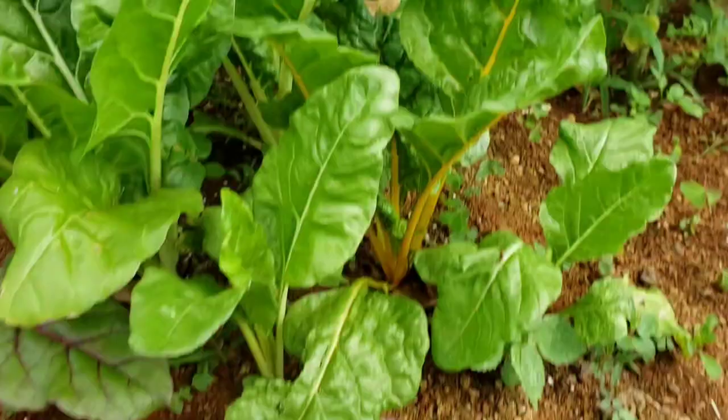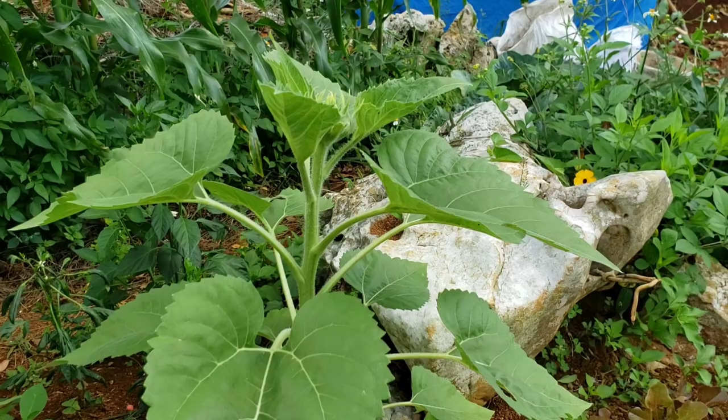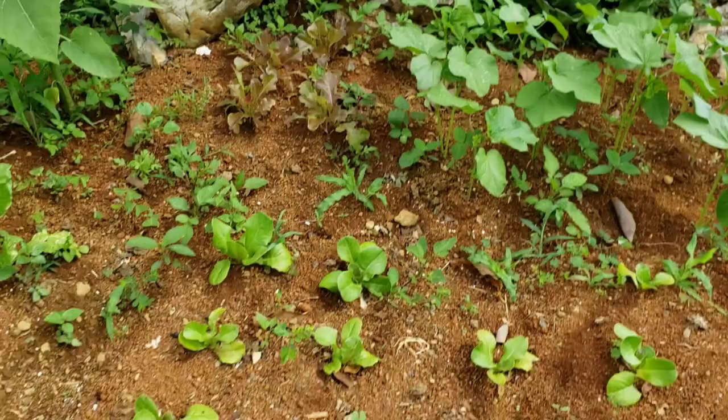Here I have my sunflower that is pushing up its head — can't wait to see that. And here I have some okra. I love okra so I had to plant it. They have a long way to go before I can start harvesting.